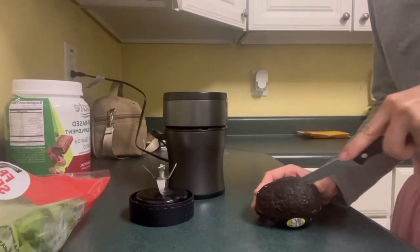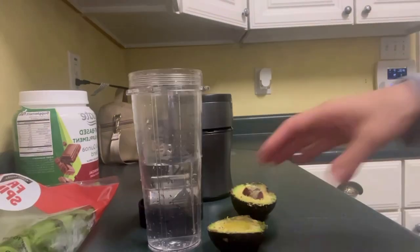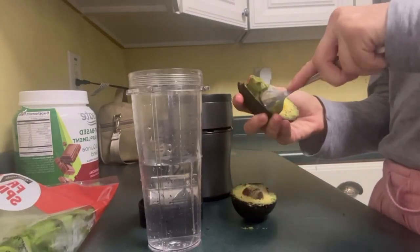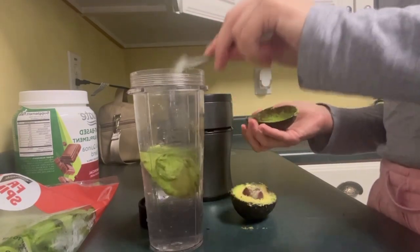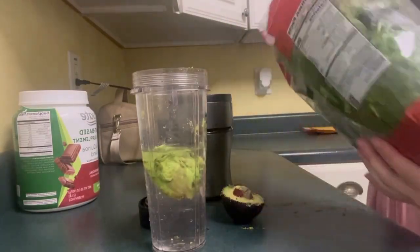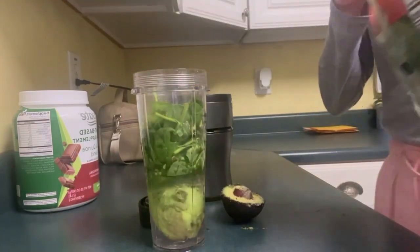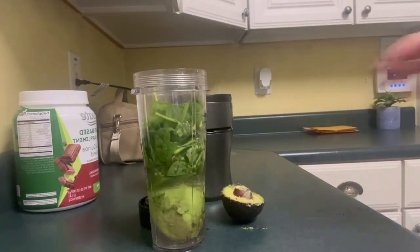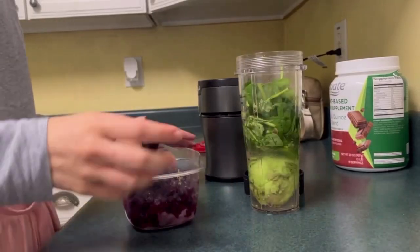I'm then going to be making my morning smoothie. I'm adding water to this blender cup, then adding half an avocado, some spinach, some chocolate pea and quinoa protein powder, and some frozen blueberries. This is the smoothie I have almost 99% of the time for breakfast — it's just a quick, healthy, nutrient-rich smoothie that I can take with me on the go.